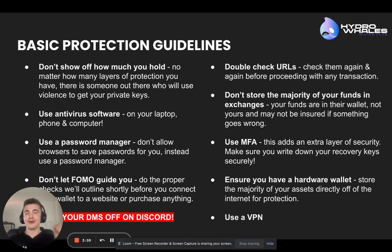Don't let FOMO guide you. FOMO is a huge lever that these scams and hacks push on. They're always trying to get you to think you're going to miss out on an NFT minting right now or a great deal you need to get in on immediately. Just take a step back, think about it, and double check the URLs. Check them again and again — it is so key.